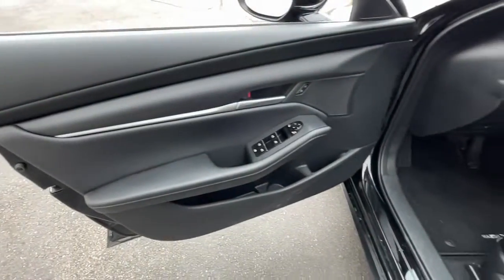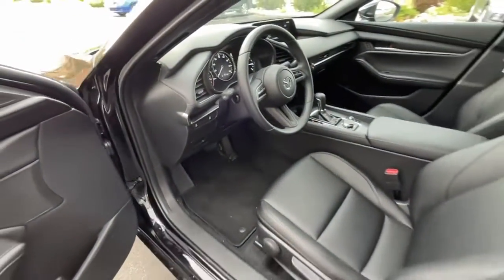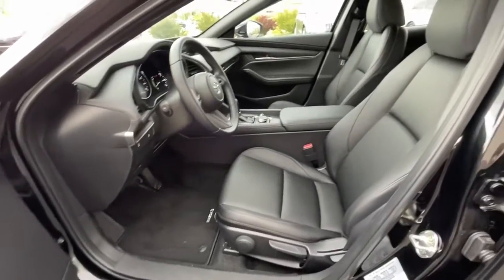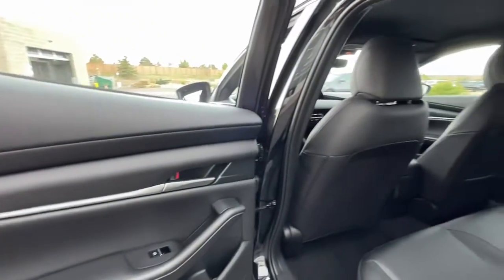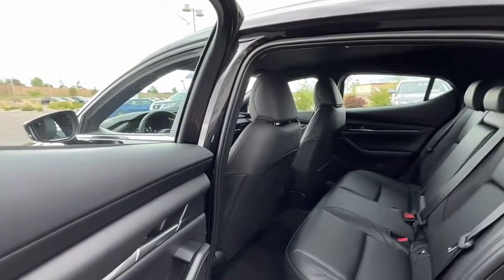These are just some of the great options this vehicle comes with: Keyless Entry, Dual Zone AC, Electronic Stability Control, Bluetooth, Intermittent Wipers, Tire Pressure Monitoring System.